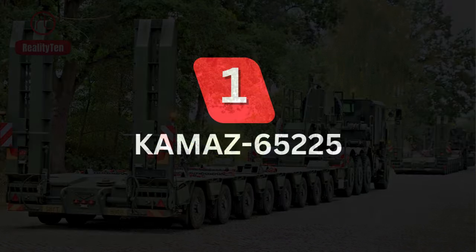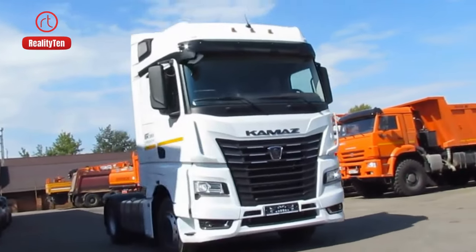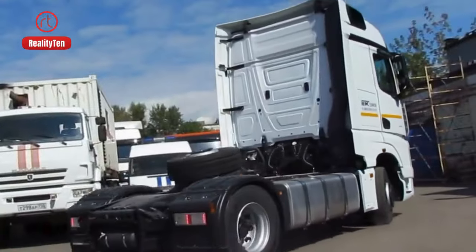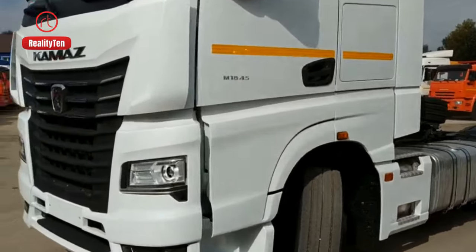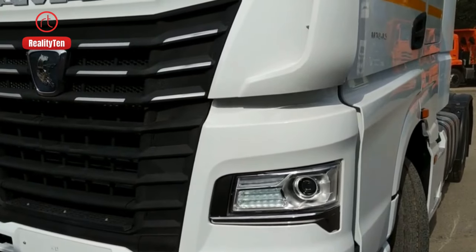Number 1: Kamaz 65225. Meet the Kamaz 65225, Russia's pride and a robust three-axle marvel. Introduced in 2013, it flaunts a 50-ton load capacity, perfect for heavy-duty transport. While its forte lies in traversing solid roads,